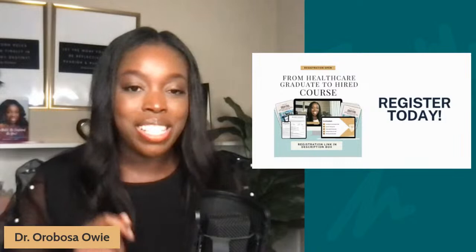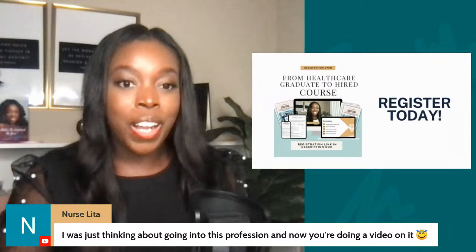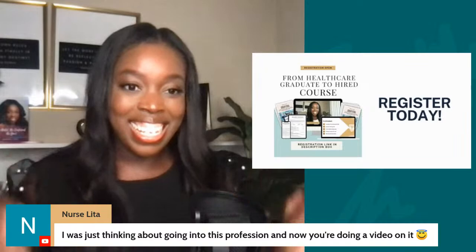I'm back and actually live right now. If you have questions, drop them in the chat box and I'll pull them up on screen. It's exciting to see those of you coming in. I see a question from Nurse Leader who says, 'I was just thinking about going into this profession and now you're doing a video on it.' Well, Nurse Leader, welcome to the channel. I definitely feel it's a profession that not many people talk about, but I'm going to cover it in as much detail as I can tonight. Welcome and I hope it's helpful for you.